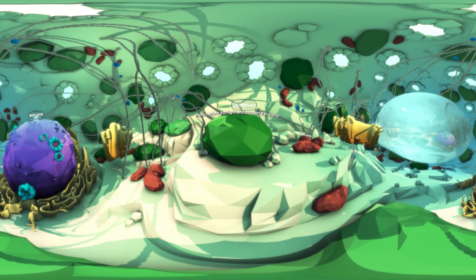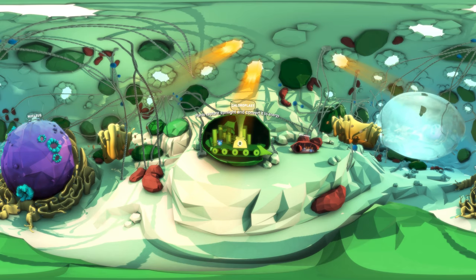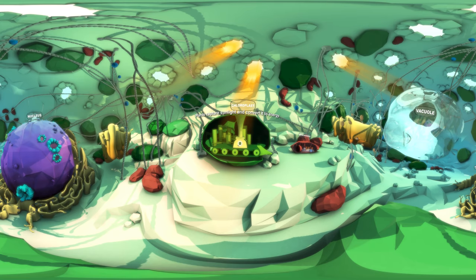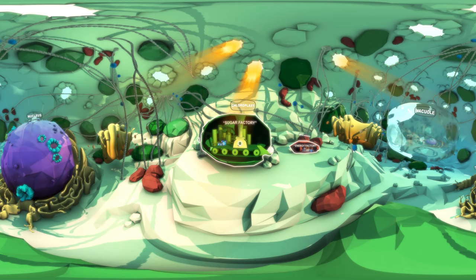Plants capture sunlight and convert it to energy. This important process happens in the chloroplast, a plant cell's sugar factory.